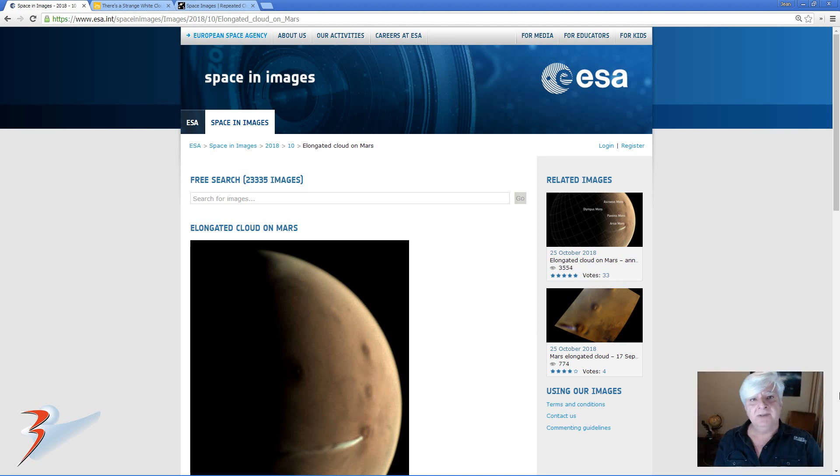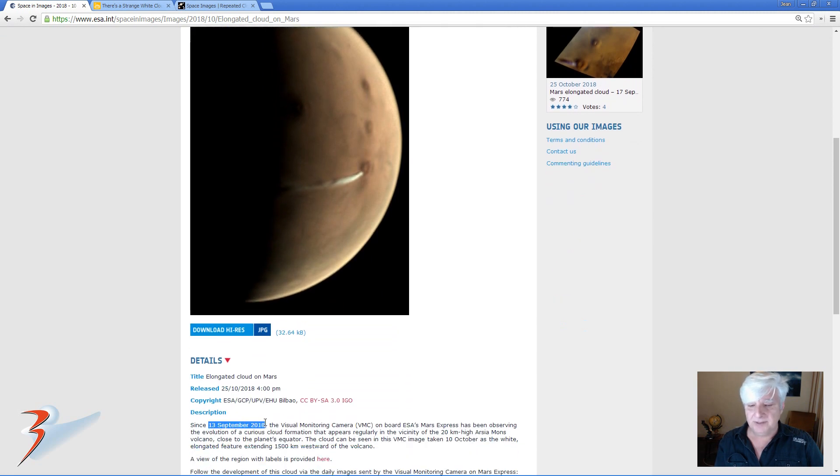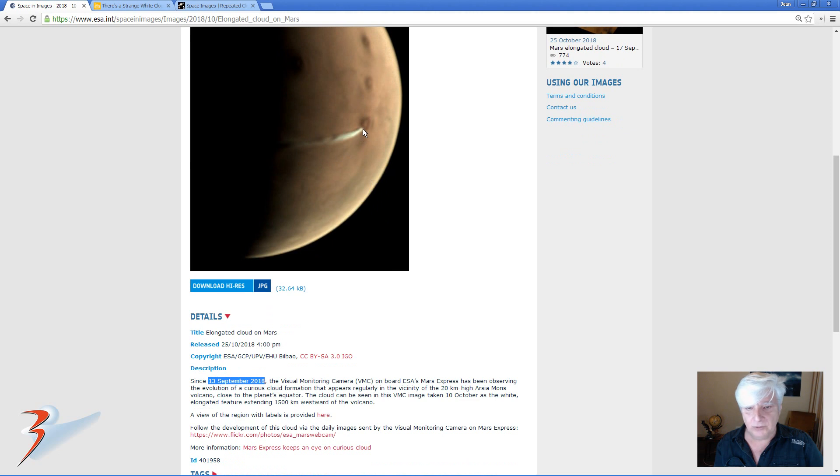Hello everybody, Jean back with a closer look at the elongated cloud recently photographed on Mars by the ESA Mars Express orbiter. This article was posted by ESA on the 25th of October 2018 — I include the link in the video description below. Since the 13th of September 2018 they've been monitoring the so-called cloud just to the west of the dormant Arcea Mons volcano, and it extends for 1500 kilometers to the west.